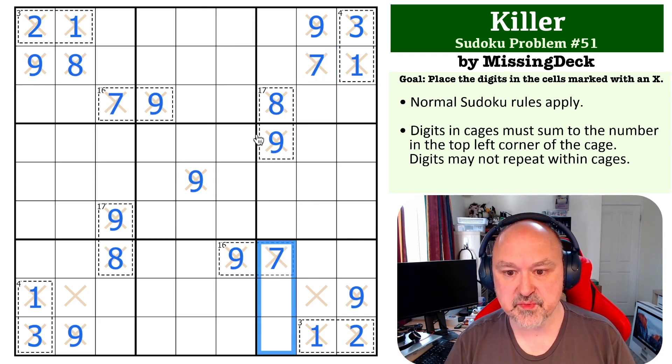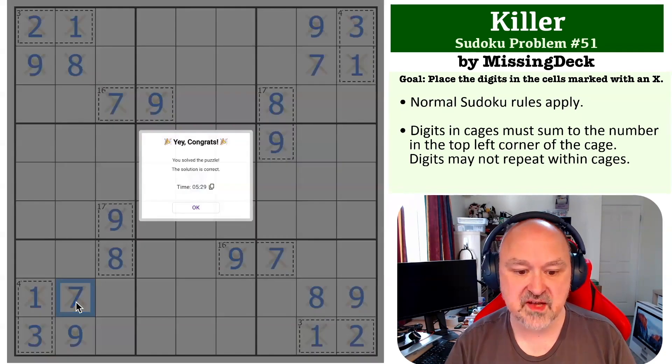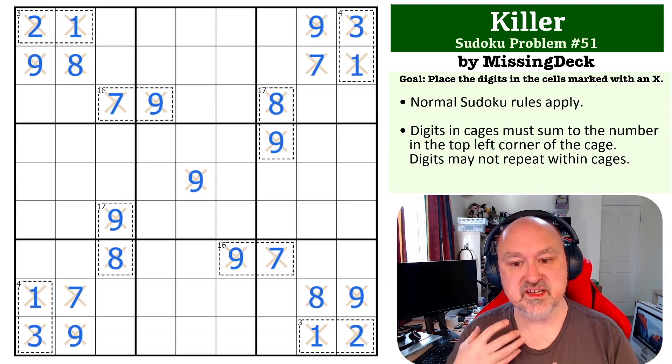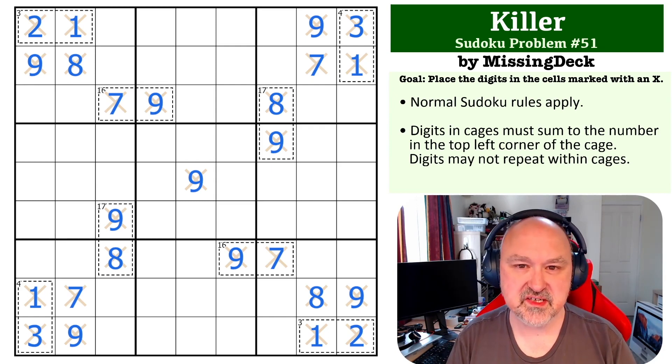Down here, 8 can't go in any of those because of that 8, and 8 can't go in either of those because of that 8, but we still need an 8 in the box. Over here, 7 can't go in any of those, and 7 can't go in any of those, but we still need a 7 in the box — that becomes a 7, and that completes this killer problem. I really like this one — it is the basic fundamental trick of pointing digits, very cool. Thank you everyone for watching, I hope you're enjoying the series, and as always good luck with your solving.